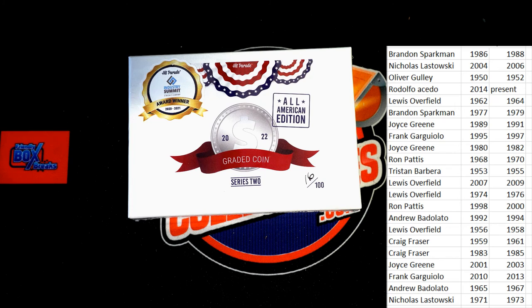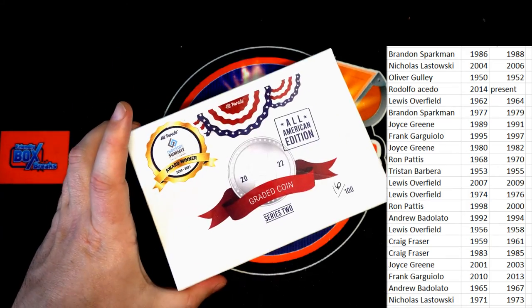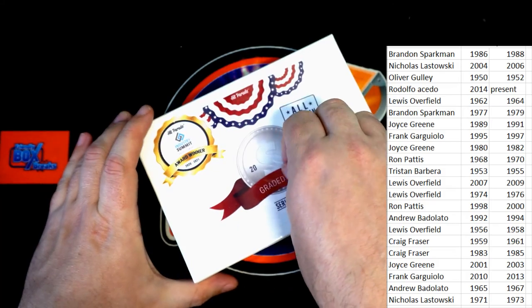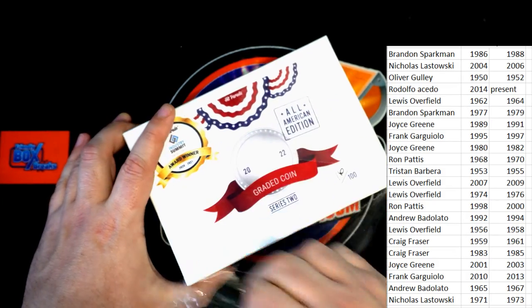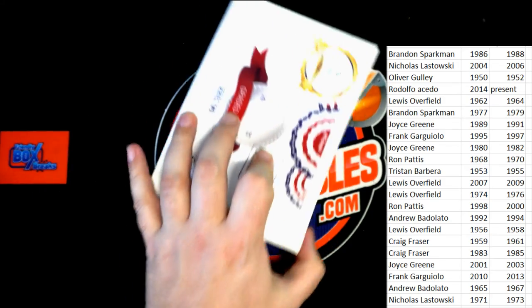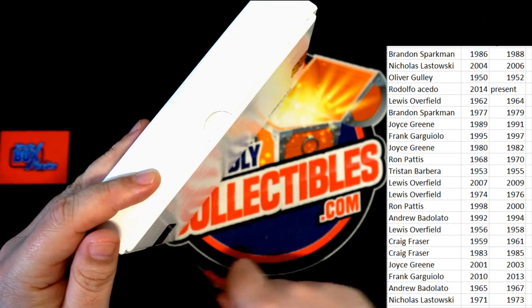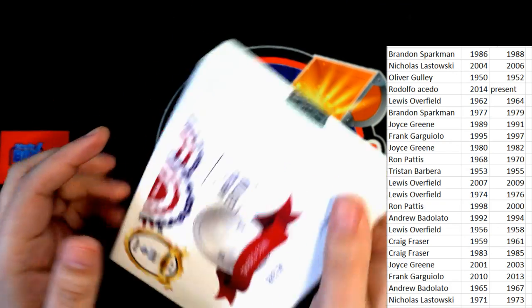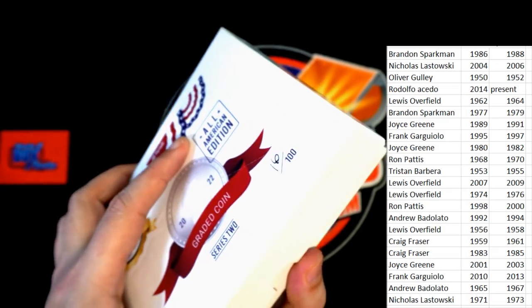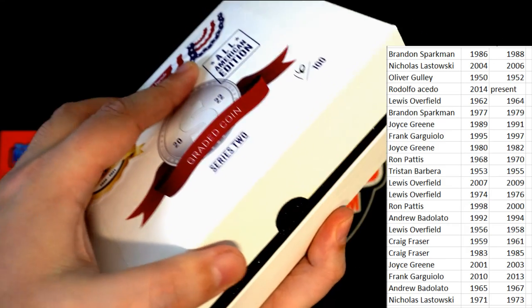Come on, 1830. There's a hundred boxes in this product. There's all kinds of great stuff to hit. It's a graded coin — good luck everybody. And Hit Parade.